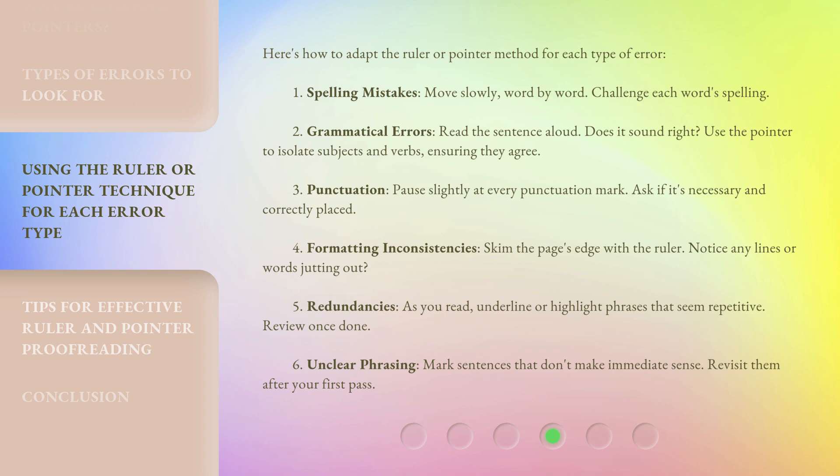For punctuation, pause slightly at every punctuation mark and ask if it's necessary and correctly placed. For formatting inconsistencies, skim the page's edge with the ruler and notice any lines or words jutting out. For redundancies, as you read, underline or highlight phrases that seem repetitive, then review once done. For unclear phrasing, mark sentences that don't make immediate sense and revisit them after your first pass.